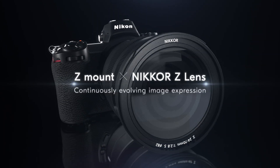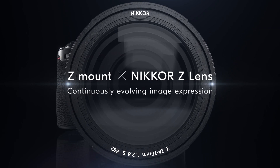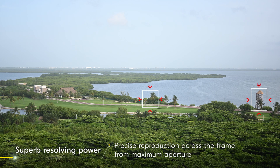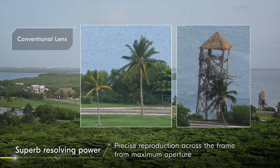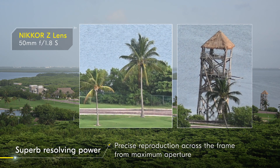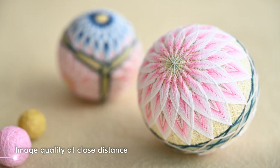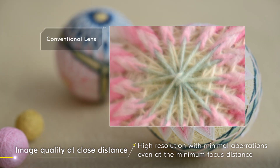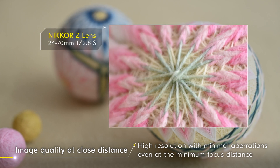Evolved image expression is realized with improved lens performance. With the intensified sense of high resolution achieved using a larger diameter mount, even details at the periphery can be precisely reproduced. Via the adoption of a multi-focusing system, high resolution images with minimal aberrations can be attained, even at the minimum focus distance.